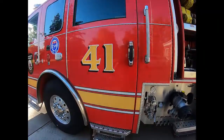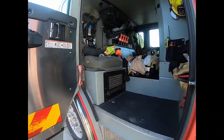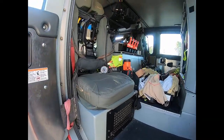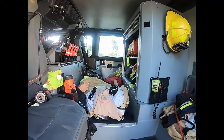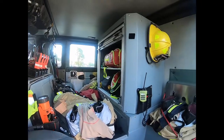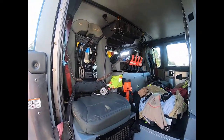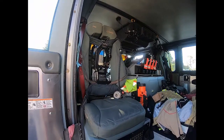In the front of the vehicle, here in the crew area, we have seating for the firefighters. You can see they have their gear here in the vehicle ready to go. There's some EMS equipment, radios, flashlights, and air packs built into the back of the seat.